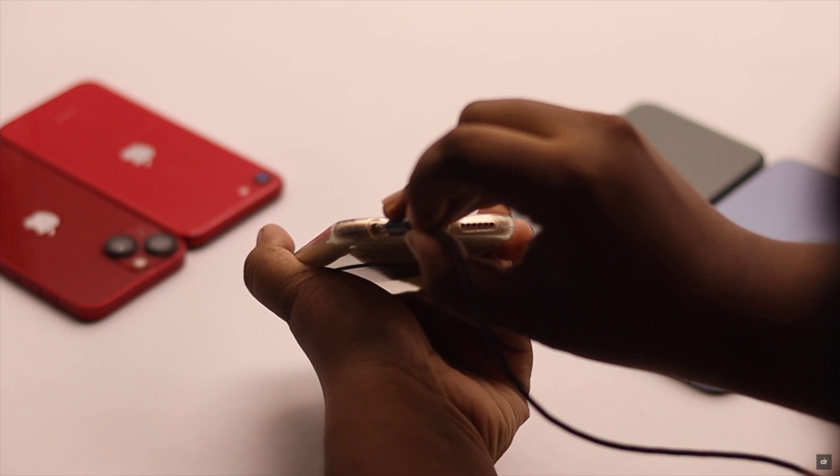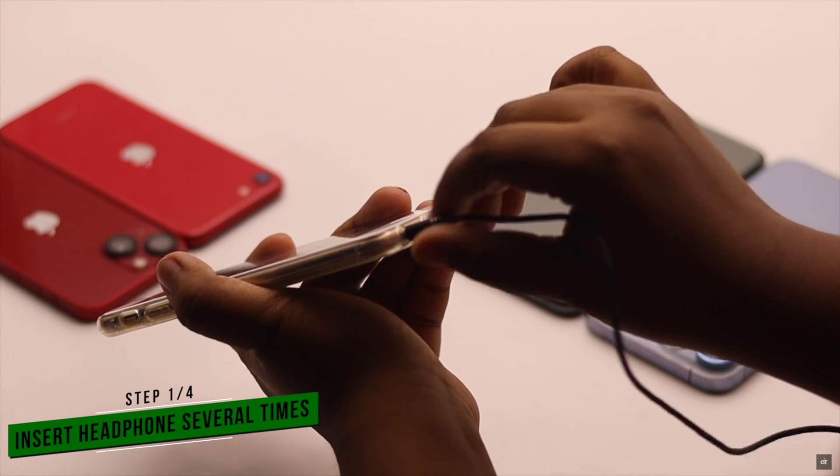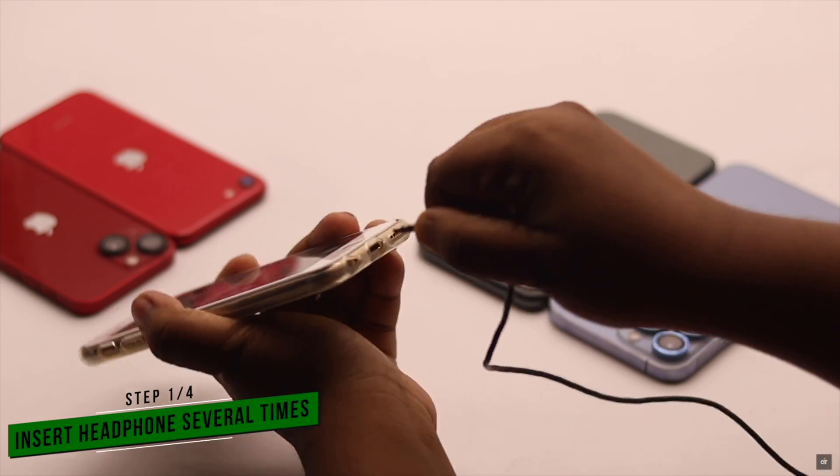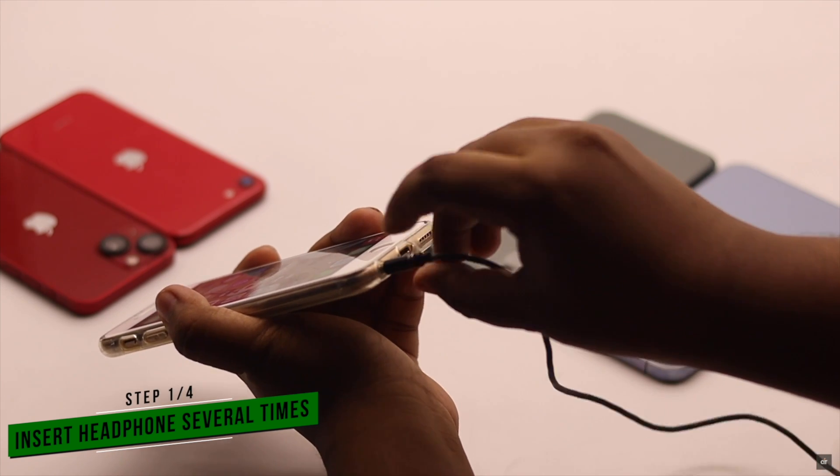First of all, if your iPhone is stuck on headphone mode, insert your headphone rotatedly. Do it 3 to 4 times and after that this problem should be fixed.